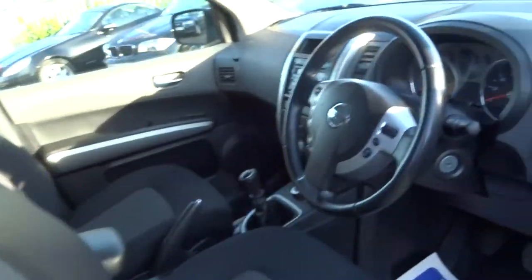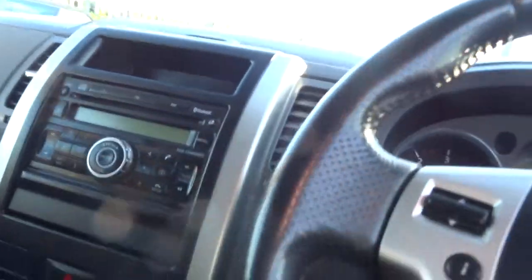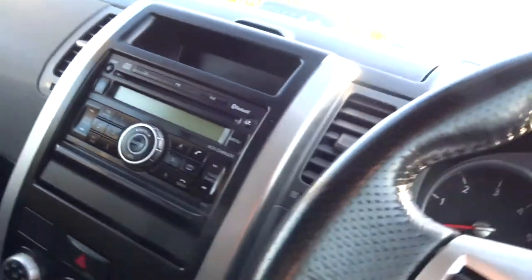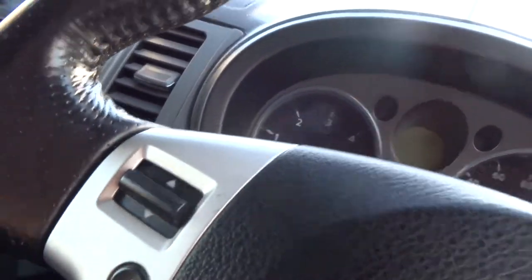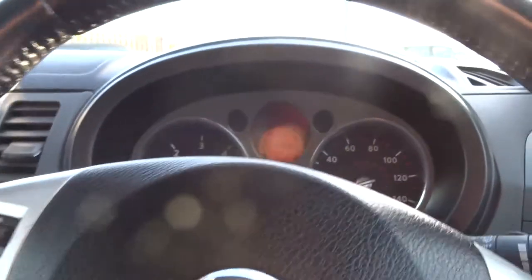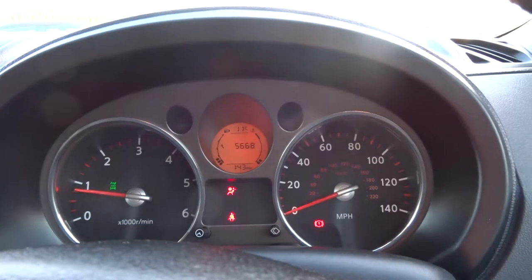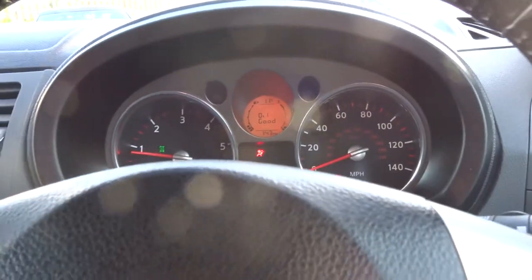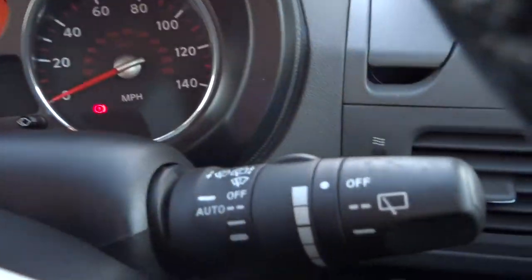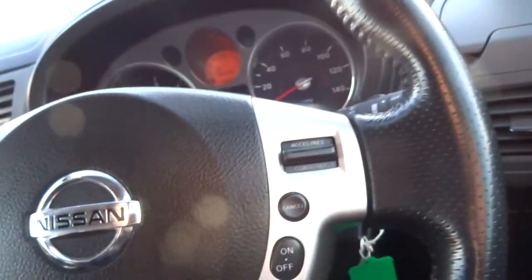So let's take a seat inside and I'll show you around some of the kit on the vehicle. I've got the key here with me, so let's start the engine. There we go — clear dials. The car comes with auto lights, auto wipers, and cruise control.